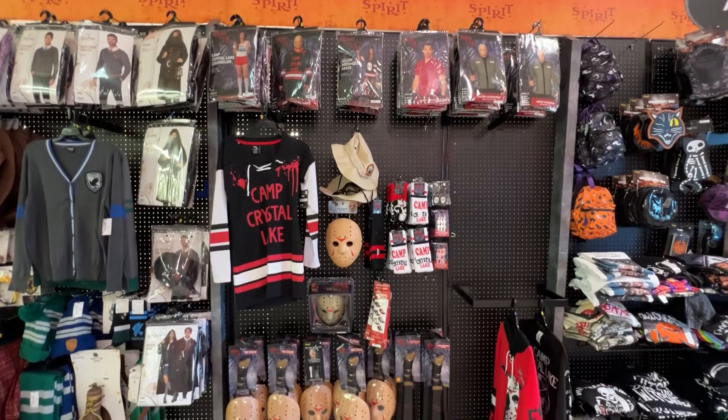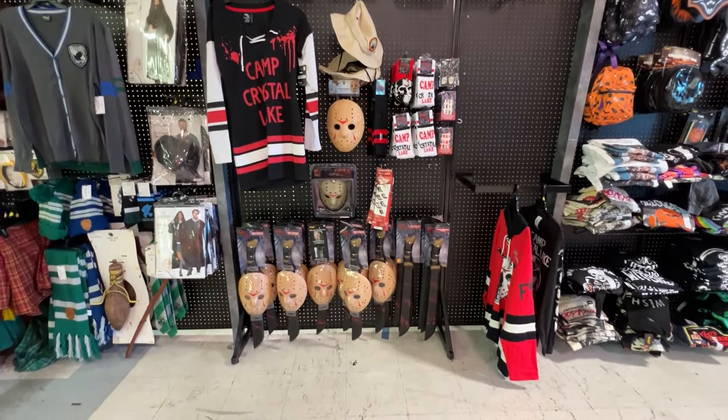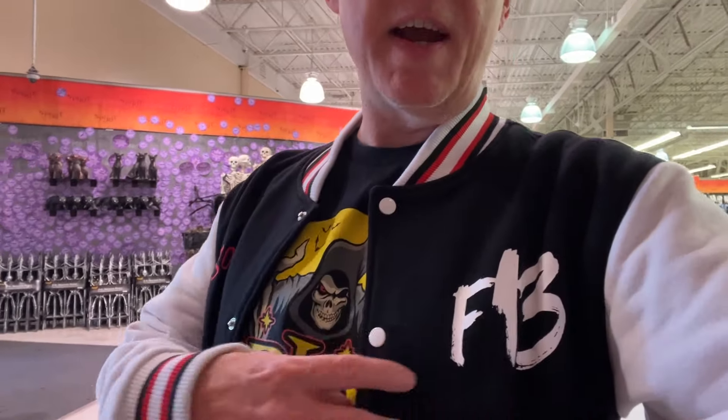Oh yeah, dig it — my Camp Crystal Lake section. I'm actually rocking the Camp Crystal Lake jacket as we speak — F-13, with a little Jason Voorhees mask on the back. I'm looking to see if they have any, but you know when you come on the last day, a lot of the real good IP merch gets sold out. A lot of the ball caps and things like that — near the end that kind of stuff just goes bye-bye. Good thing I got this jacket.